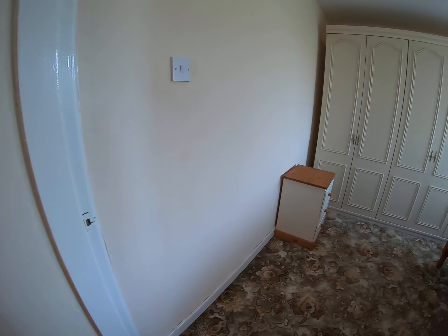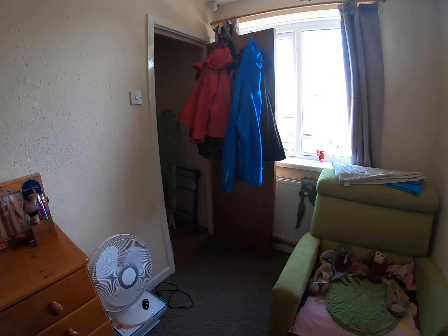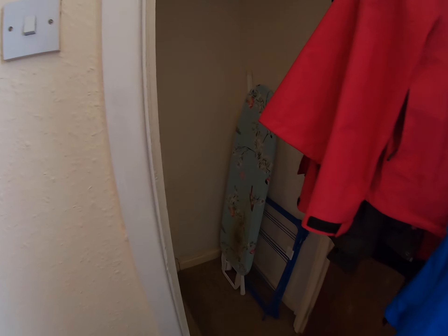Then we come to bedroom two, which could also be used as a study. This has proper conversion stairs up into a converted attic room, which could be used as a study or storage and has its own window and heating. There's also a door into a large walk-in storage cupboard with loft storage and the boiler located there. And that's Tudor Road — thank you.